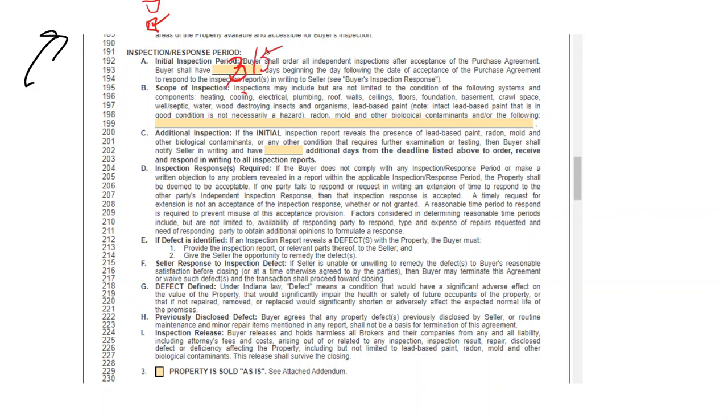So you might want to talk to your home inspector and at least keep kind of constant contact to say, hey, how far out are you? Six or seven days? Well, we better put a number in here, Mr. Buyer, that allows us to at least get it completed in time. I normally tell my agents 15 days.